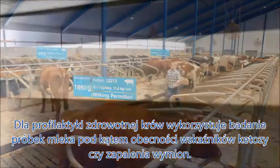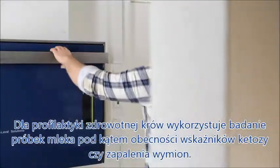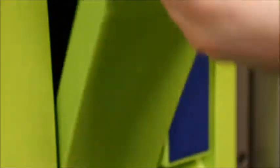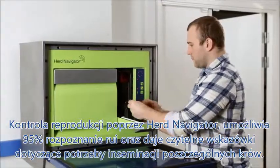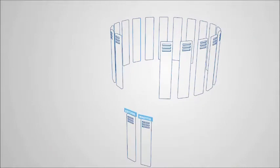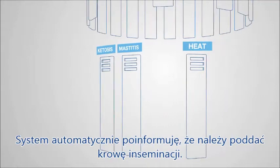For best udder health, the VMS uses daily milk samples to detect signs of mastitis or ketosis long before any signs are visible on the cow. And to control reproduction, the unique herd navigator allows up to 95% heat detection and will automatically inform you whether to inseminate or not.